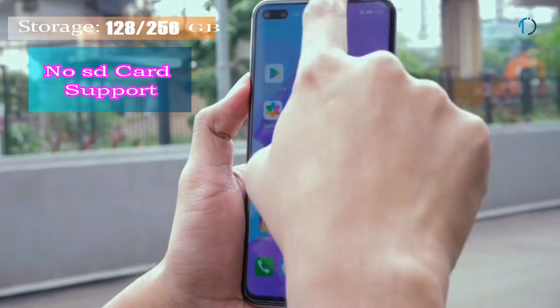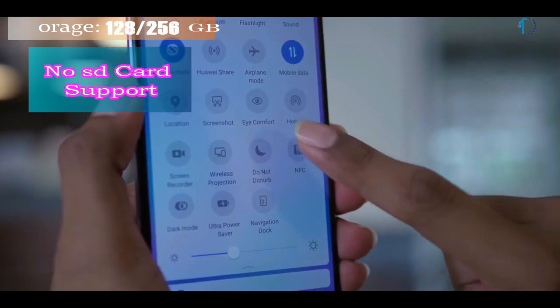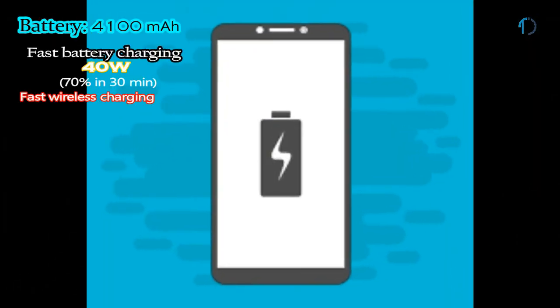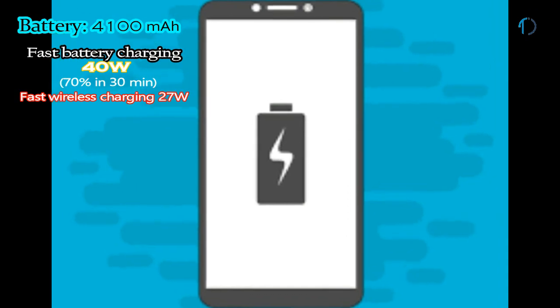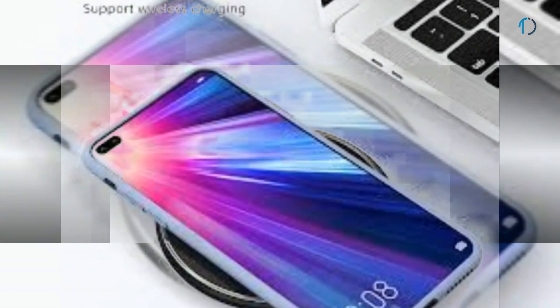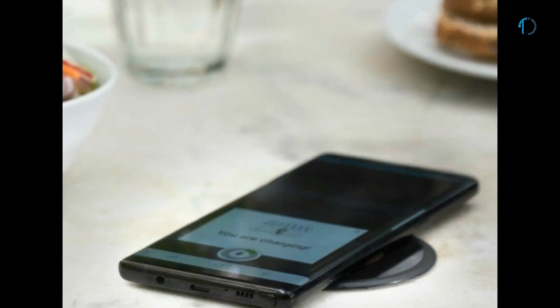It runs EMUI 10 based on Android 10 and comes with 128GB and 256GB of built-in storage with no SD card support. The Nova 6 5G smartphone is powered by a 4100mAh battery with 40-watt fast charging support and also features 27-watt fast wireless charging.